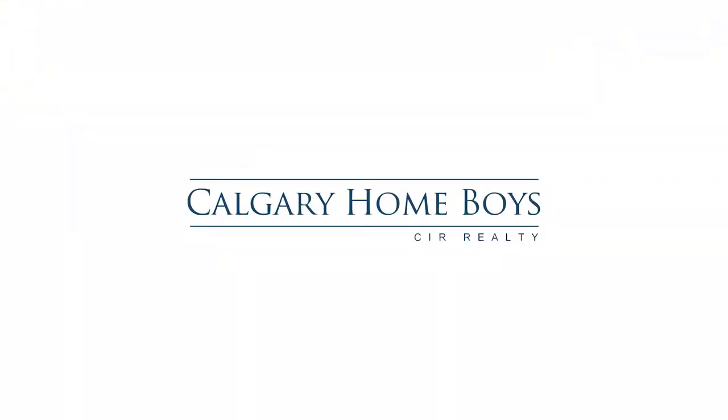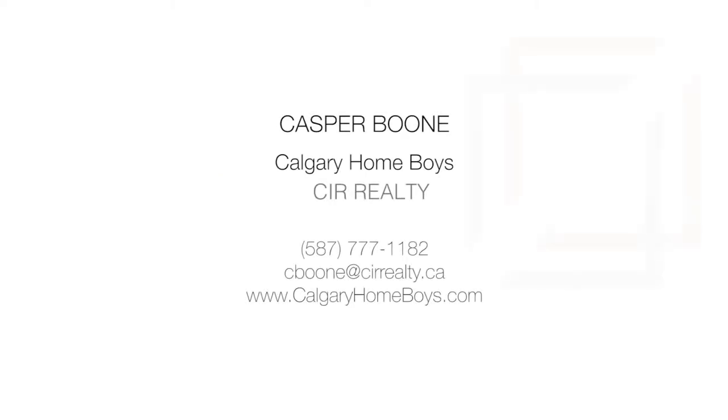For more information or to view this property, please contact Casper Boone with Calgary Homeboys.